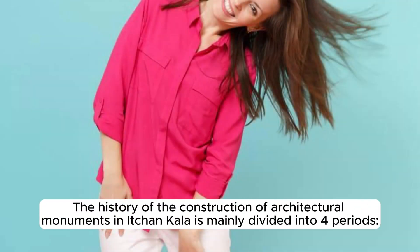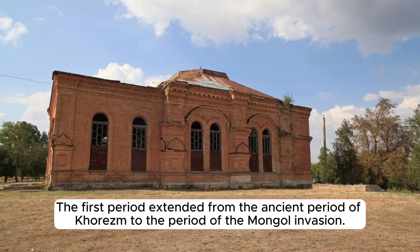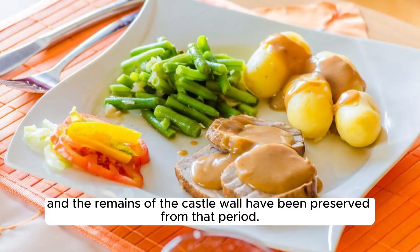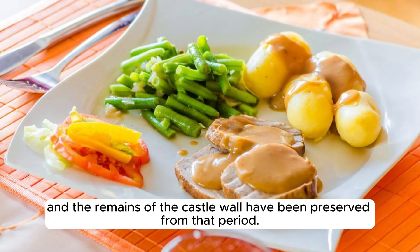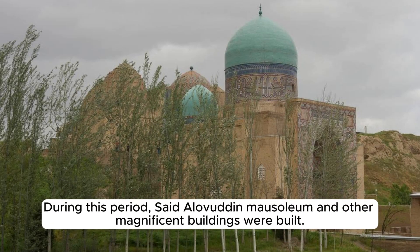The history of architectural construction in Ichin Kala is divided into four periods. The first period extended from the ancient period of Khorezm to the Mongol invasion, from which the western wall of the Kanya Ark, the ancient tower in the northeast corner, and remains of the castle wall have been preserved. The second period was the restoration period after the Mongol invasion in 1220, during which the Syed Alavuddin Mausoleum and other magnificent buildings were built.